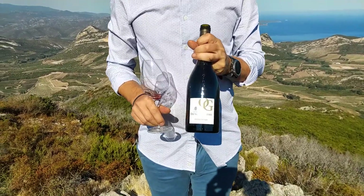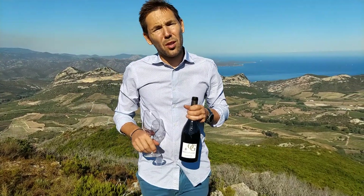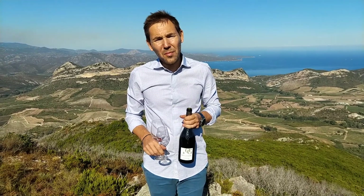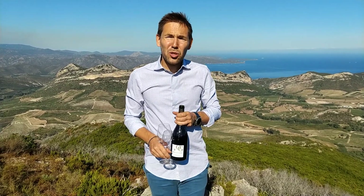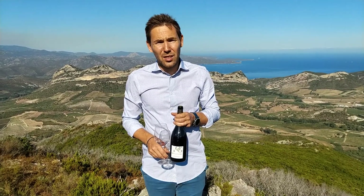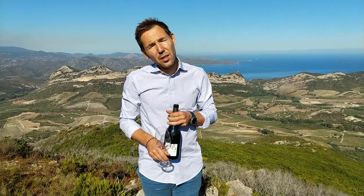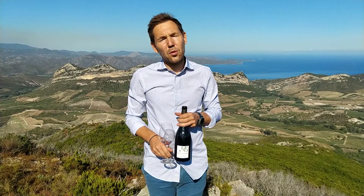Before we start talking about the wine, it's nice to know a little bit about where the wine is made. Our estate is from North Corsica. Corsica is a Mediterranean island, sometimes called Island of Beauty due to its amazing landscape. Corsica is actually closer to Italy than France — it belongs to France, but we are only 60 kilometers from Tuscany and 300 kilometers from the Côte d'Azur.